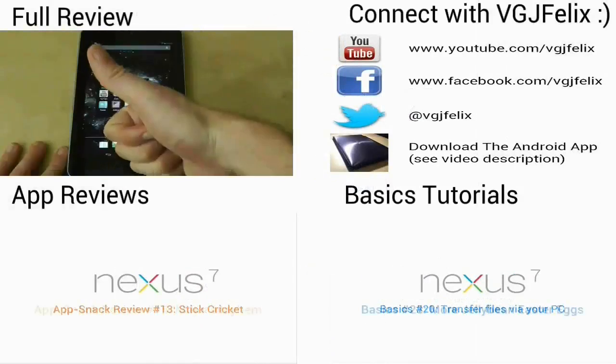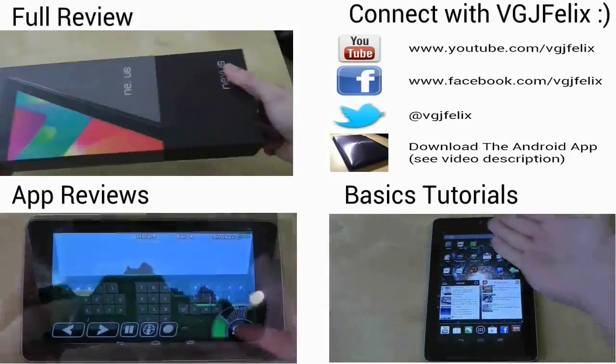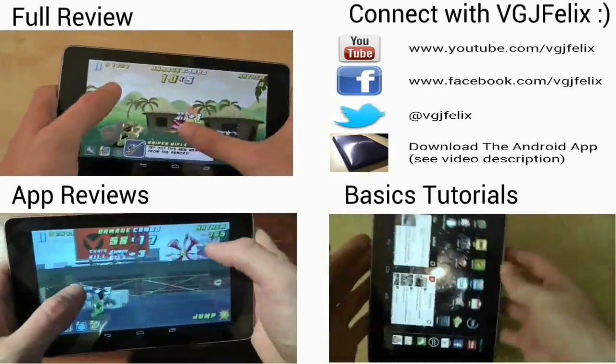Thanks for watching this video. If you enjoyed it, please click the thumbs up button — I really appreciate it. And if you're hungry for more videos, subscribe. It's free after all.